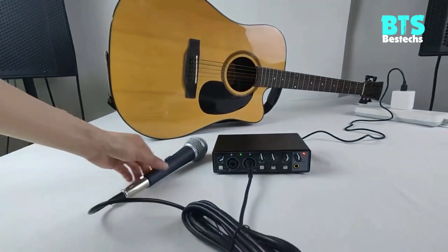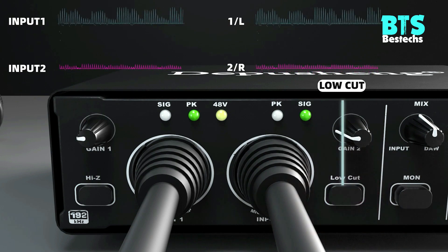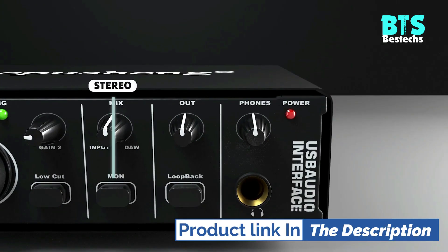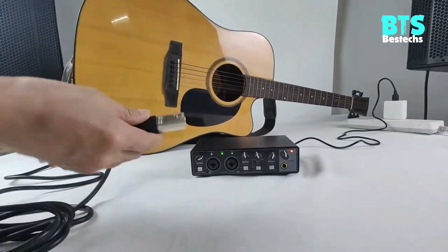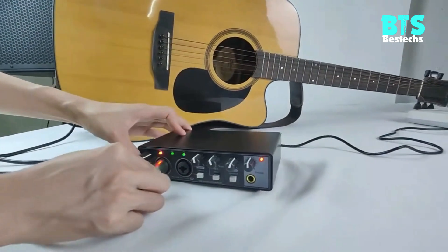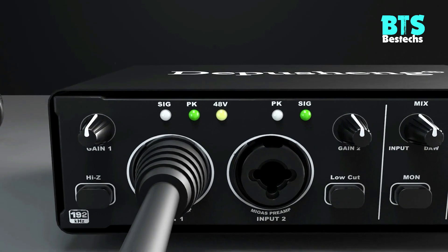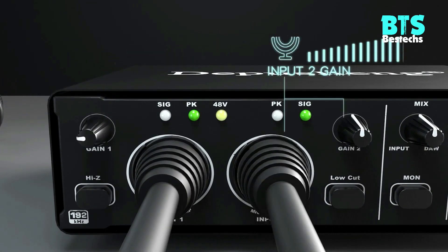Flexible power selection: the soundcard has a USB 2.0 port to connect with PC or iOS devices, which can directly make a record and also be powered. You can also choose a standard 5V 2A USB power adapter or an external USB power bank to ensure power stability. Diversified power supply methods let you use the soundcard whenever and wherever.